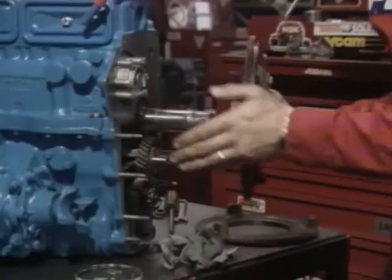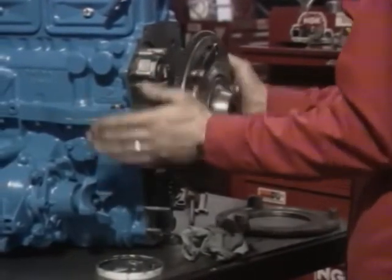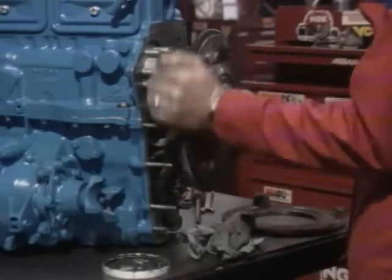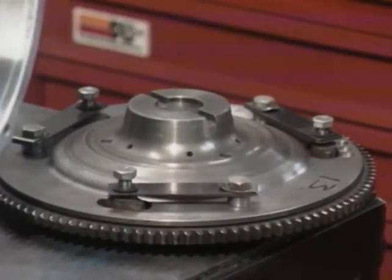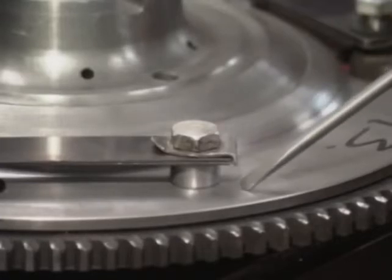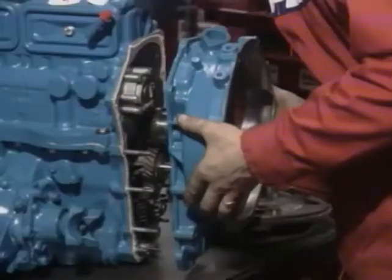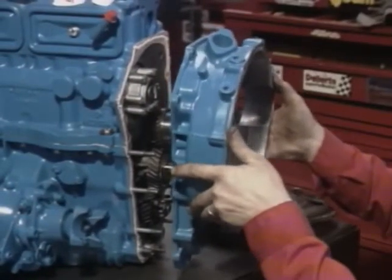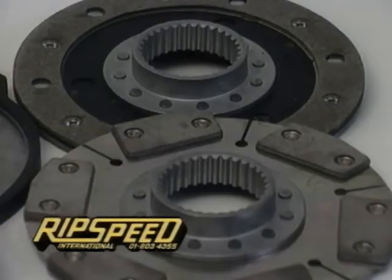On high-output engines, flywheel fretting can be a problem. This can be largely overcome by lightly lapping the flywheel to the crank with fine lapping paste. Here is a lightened flywheel ready for fitting. The spacers indicated here mechanically compensate for the amount of metal removed. To cope with the added power on bigger engines, it is advisable to use a heavy-duty clutch — usually a rally spec disc and cover is more than adequate.